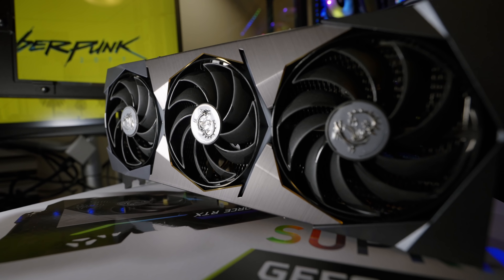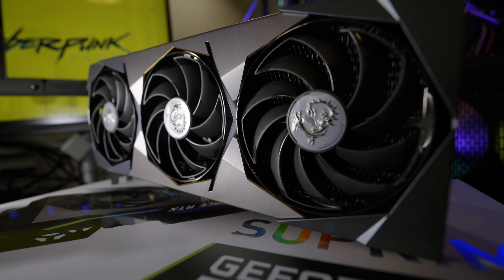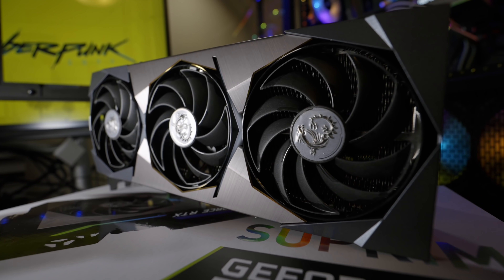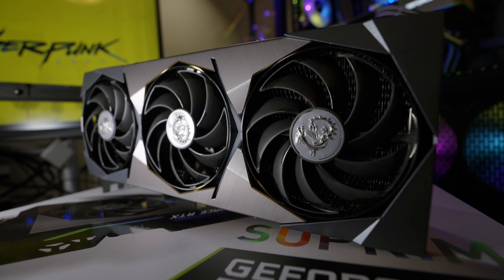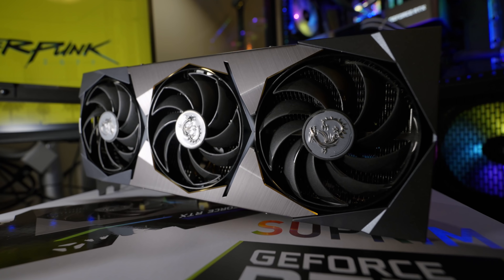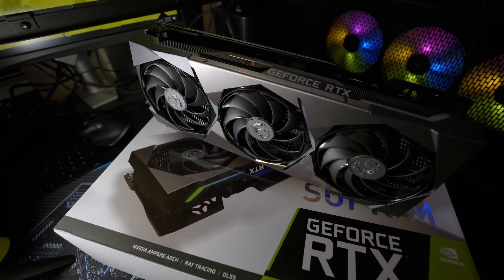That's insanely high when you consider that just a few months ago the base 3070 Founders Edition had an MSRP of $499. Yes, this is a premium 3070 — it performs well and looks great — but it's certainly not worth a $300 markup over the original $499.